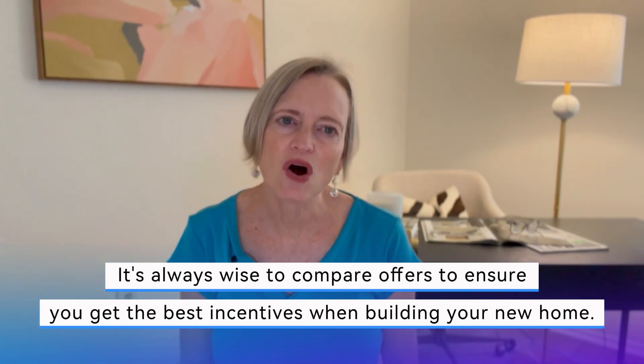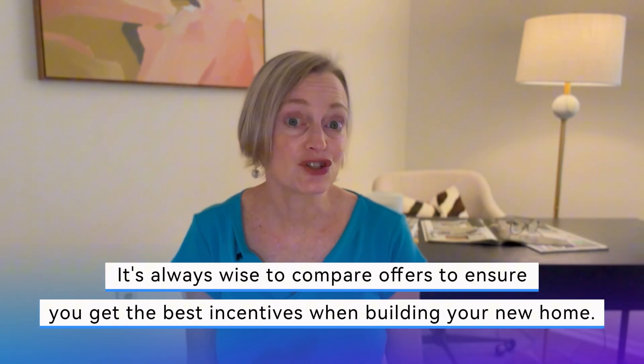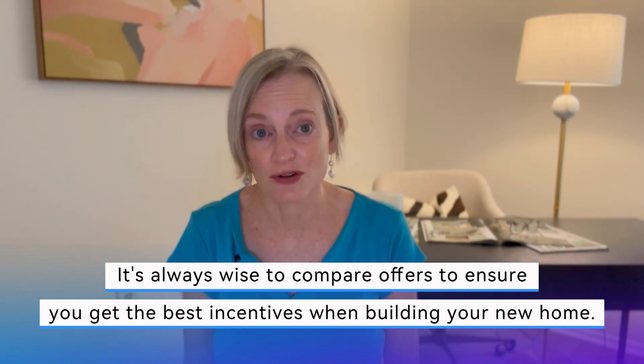For example, a client recently built a townhome with a well-known builder in our area. By working with my preferred lender, they secured a better deal than what the builder's lender offered. It's always wise to compare offers to ensure you get the best incentives when building your new home.